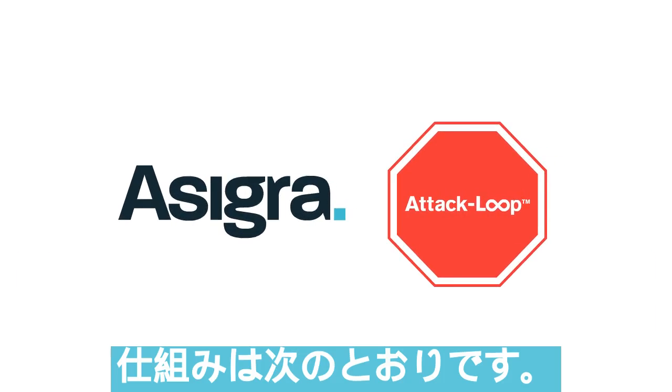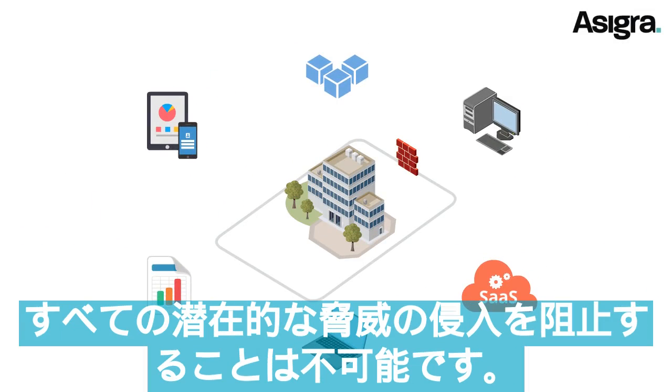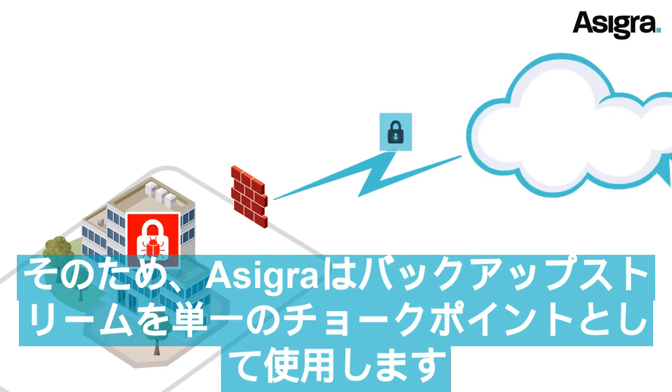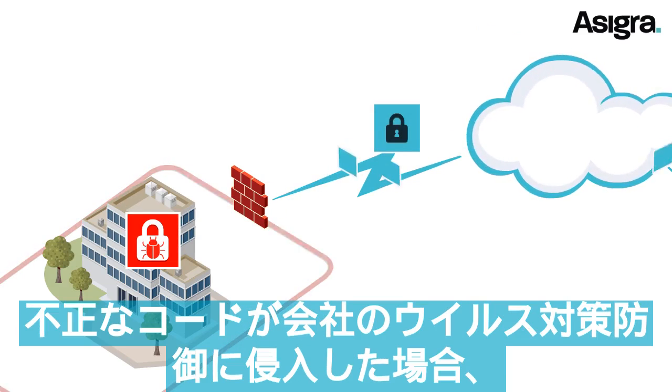Here's how it works. Most company networks have many connected devices on them, and it's impossible to stop all potential threats from entering. That's why Asigra uses your backup stream as a single choke point to detect, capture, and quarantine new threats. If unauthorized code penetrates your company's antivirus defenses,